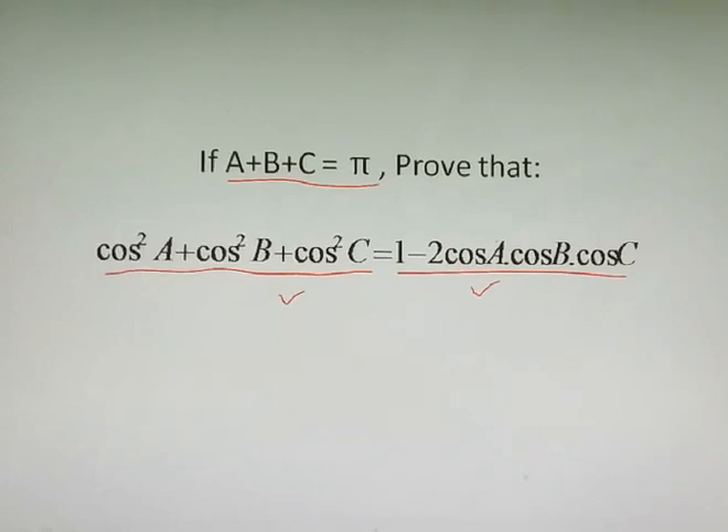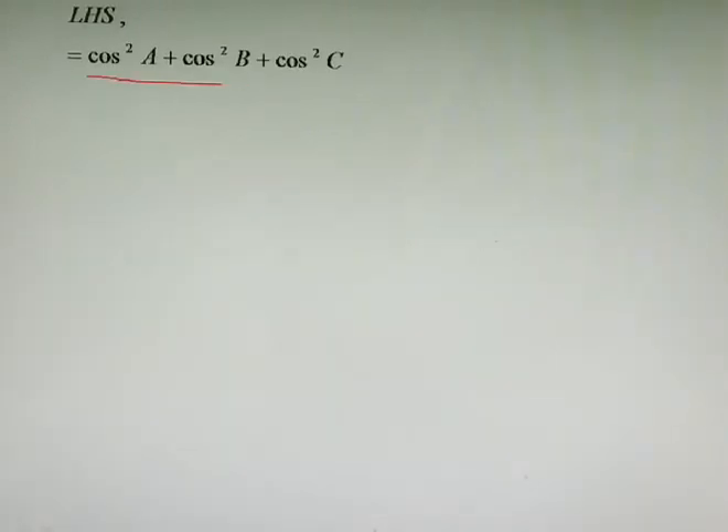As usual, let's take the left hand side first. This is an unusual question compared to previous videos. In most previous videos we followed a different method, but for this question and the tenth video's question, we will be following a similar process.